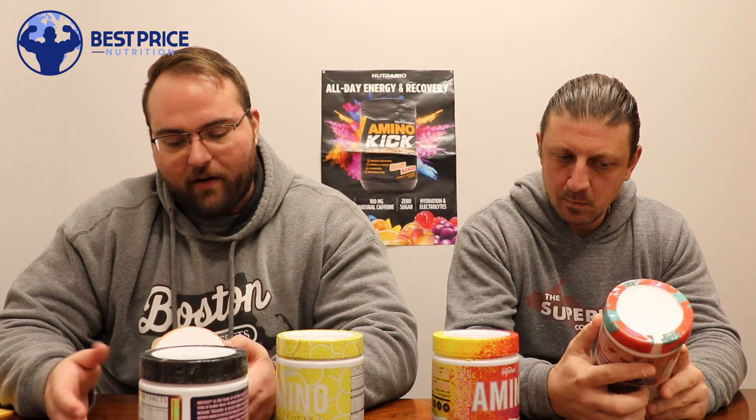They sound pretty good. On the label, each container is going to be 30 servings with a 15-gram scoop. There's going to be a good amount of electrolytes, so this is basically going to be an EAA and hydration situation, which most things are now. You're going to get all of your electrolytes in the form of calcium, magnesium, sodium, and potassium from the AquaMin soluble trademarked complex at the bottom.